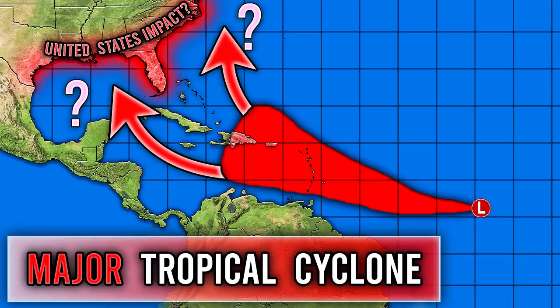Hello everyone! In today's video we are talking about our next tropical cyclone that is going to be heading from the Atlantic into portions of the Caribbean and potentially bringing United States impacts.